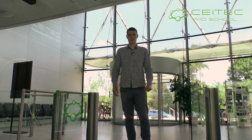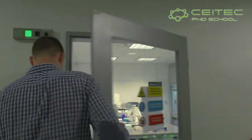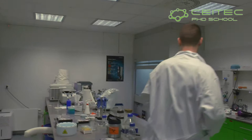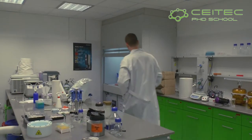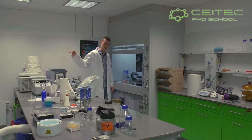Hi, my name is Karel Škubík and I am studying PhD at CETEC. I am working in a group of Pavel Plevka and we are solving the structure of viruses. For this we are using devices like Vitrobot robots for preparation of cryo-EM grids, which are then transferred to the microscope.